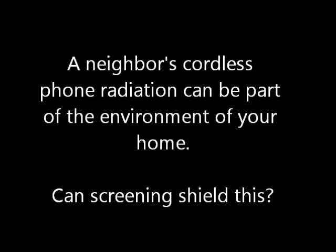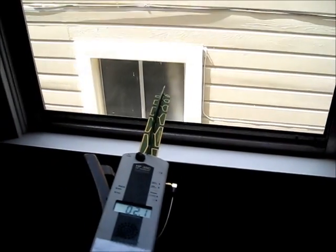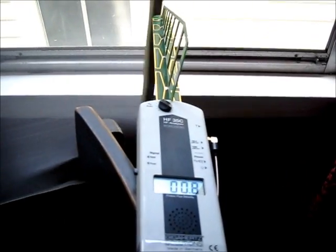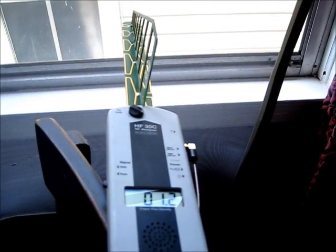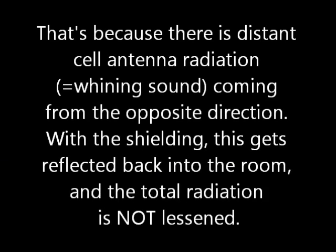A neighbor's cordless phone radiation is detectable. Can screening shield this? An interesting thing happens here: the screen shields the cordless phone radiation, but the total level remains about the same. That's because there's distant cell phone radiation coming from the opposite direction — with the shielding, this gets reflected back into the room.